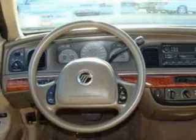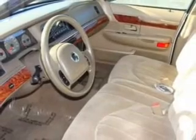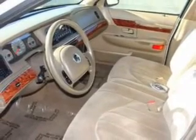For your peace of mind, this Grand Marquis comes with the following safety features: front ventilated disc brakes, passenger airbag, and cornering lights.